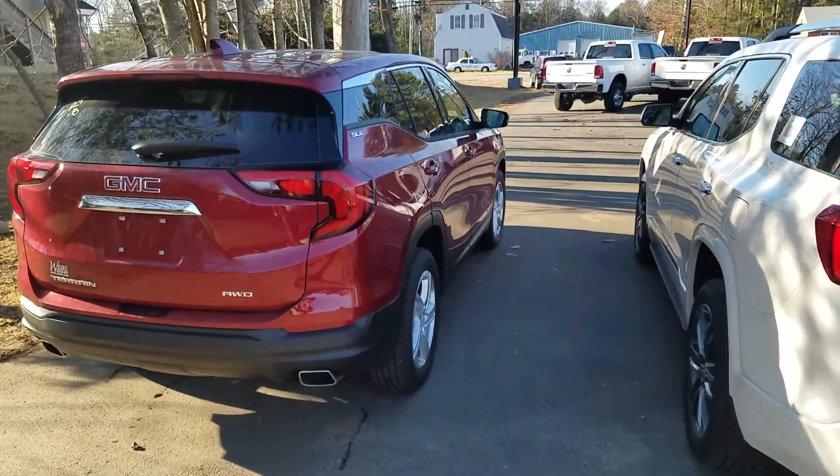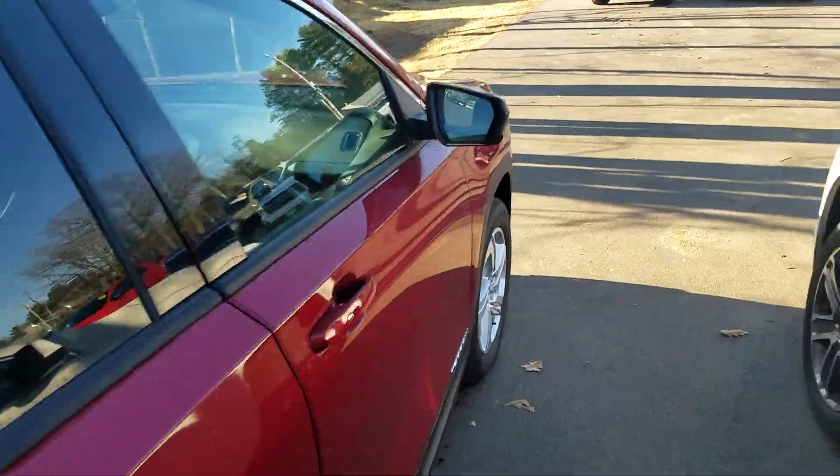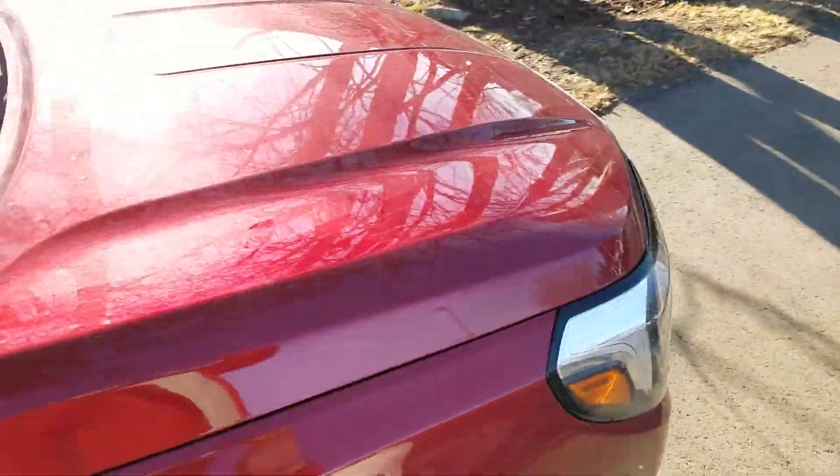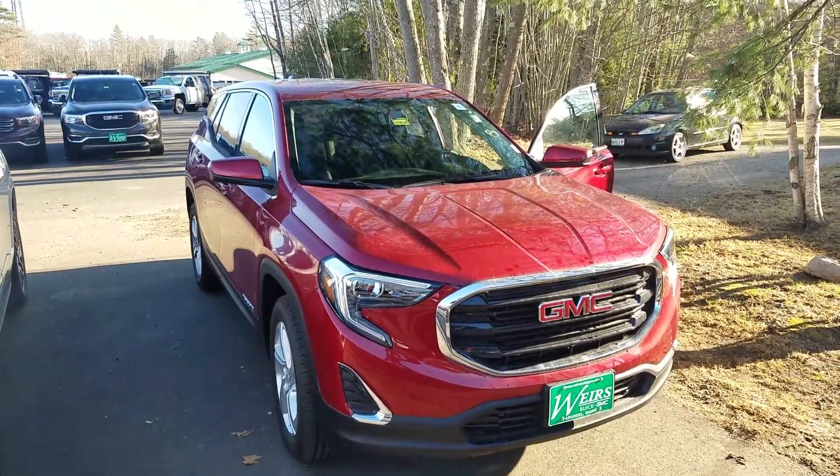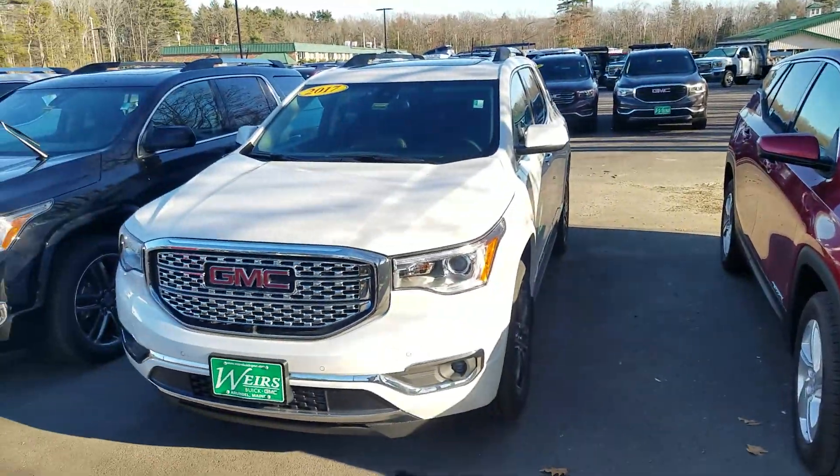Like I said, I just kind of wanted to give you a little size comparison. If you want to give me a call or you want any more pictures or anything like that, definitely let me know. My direct line is 207-604-7253. Thanks, we'll talk to you soon. Bye!